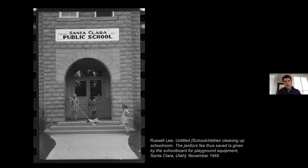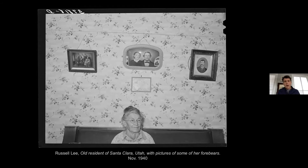The last photograph I'll show from the series is probably my favorite. Here we see a photograph of what Lee calls 'an old resident of Santa Clara with pictures of some of her forebears.' This is a photograph of Barbara Graff, who was the first child born to the white settlers of Santa Clara in 1861. In the background, you can see her parents right above her head, her late husband on your right, and other relatives — like a constellation. You can see the juxtaposition and the ways in which this pioneering member of the community is part of this much larger heritage and tradition that connects past and present.